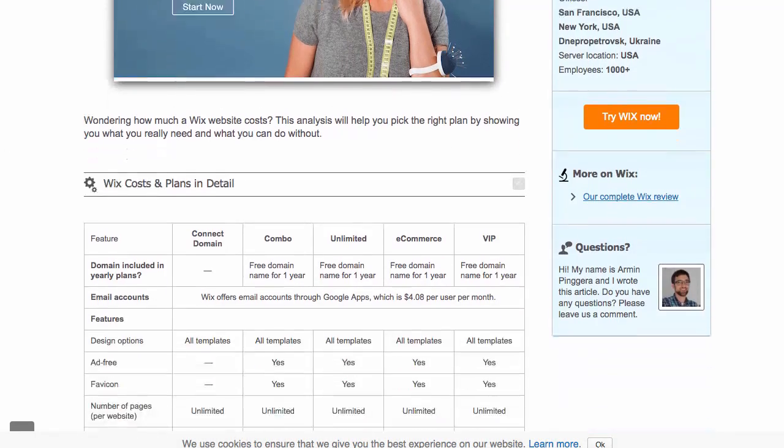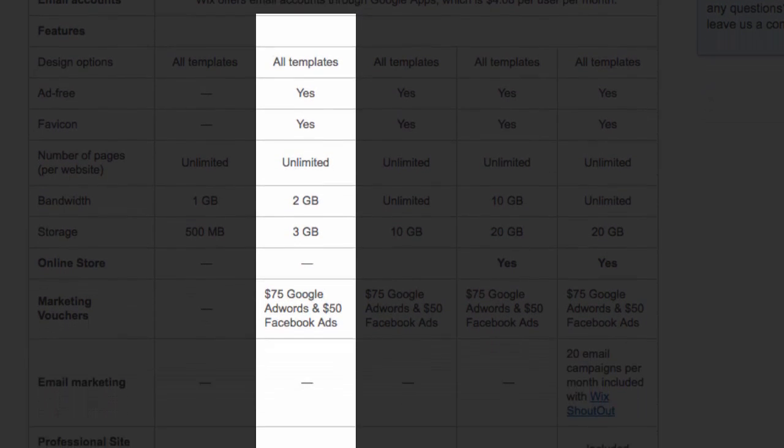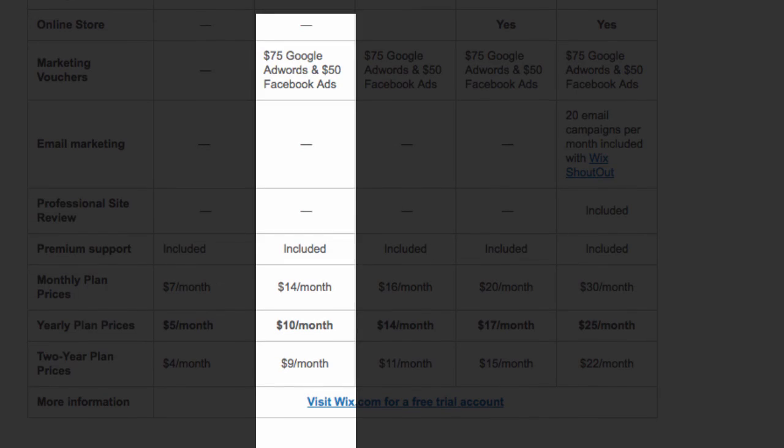That is why we'd recommend the Combo tier instead. It shows no ads, includes a free domain name for one year, and gives you a decent amount of storage and bandwidth.